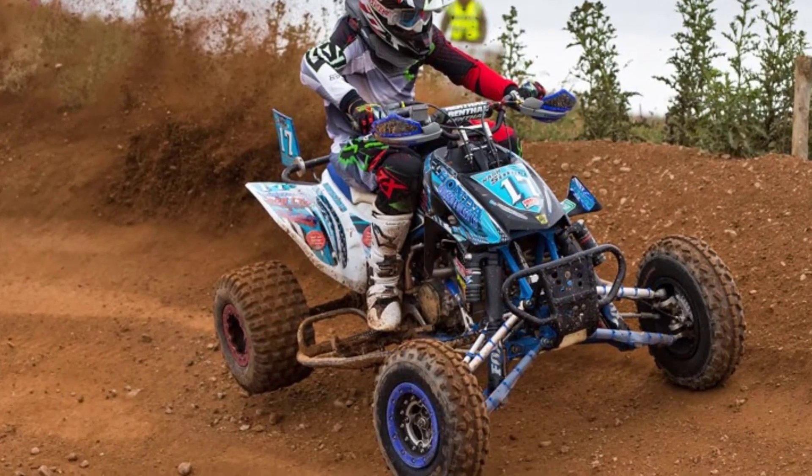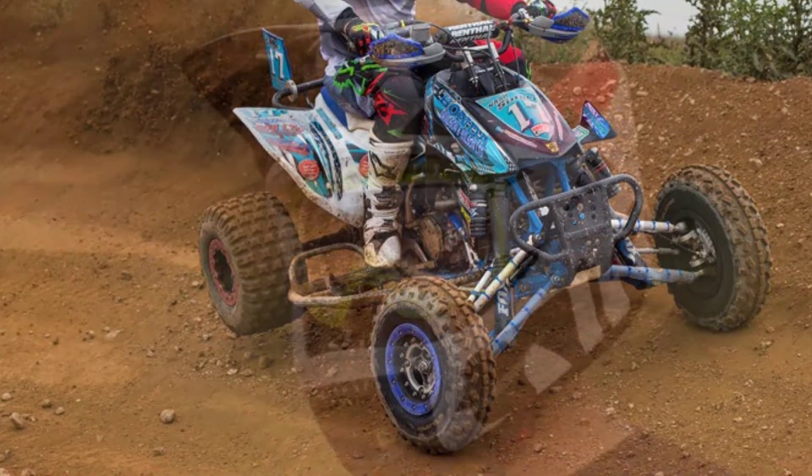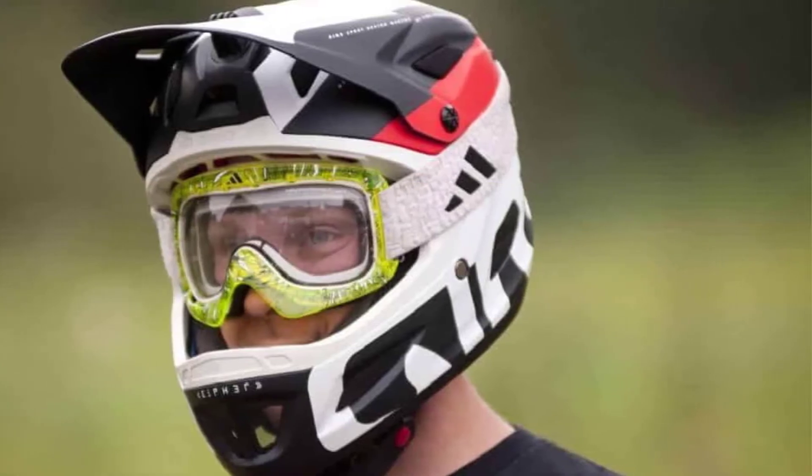Hello guys, welcome back to 4x4 Maniacal. Today I'm going to talk in this video about the top 3 best ATV helmets that you should buy. Let's get started.